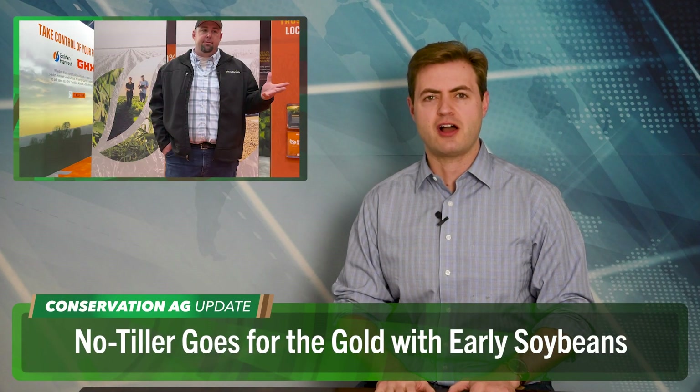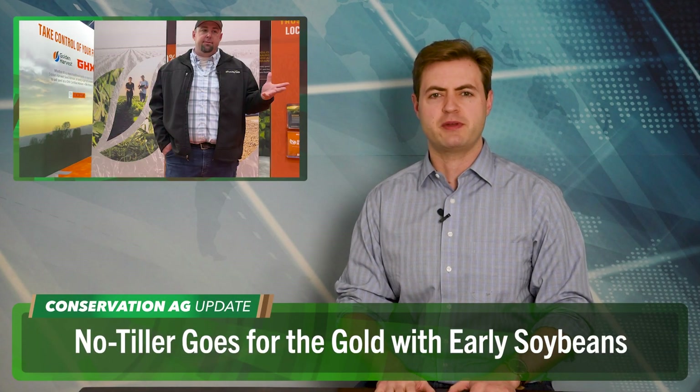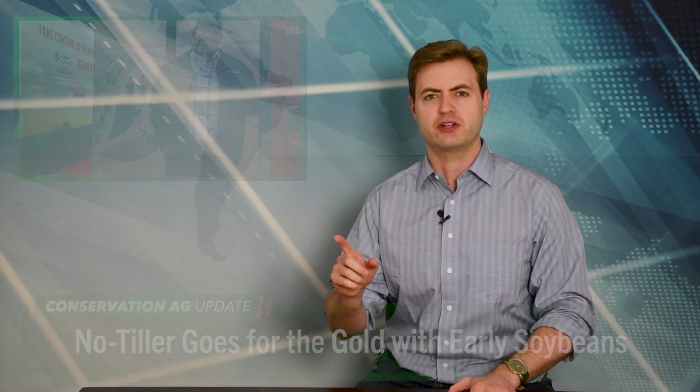Moving on — Bogard, Missouri no-tiller Kyle Hawkins cracked the high-yielding code for soybeans when he took home first place in the Golden Harvest Go for the Gold Challenge with a 103-bushel yield. And Hawkins says his yields really started taking off when he changed his planting date.